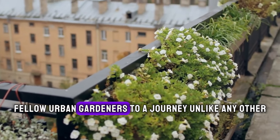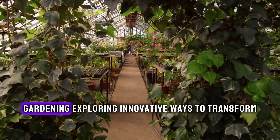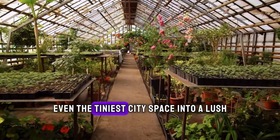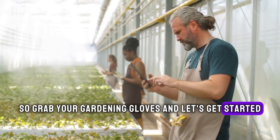Welcome, fellow urban gardeners, to a journey unlike any other. In this video, we're going to delve deep into the realm of container gardening, exploring innovative ways to transform even the tiniest city space into a lush, green paradise. So grab your gardening gloves and let's get started.